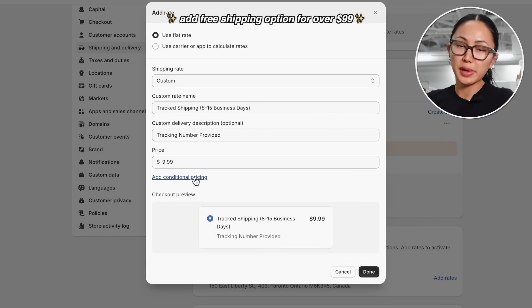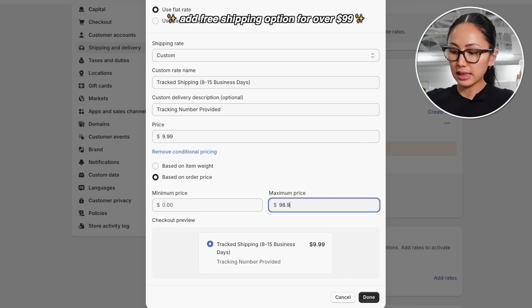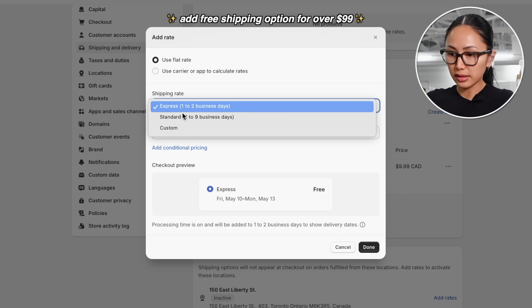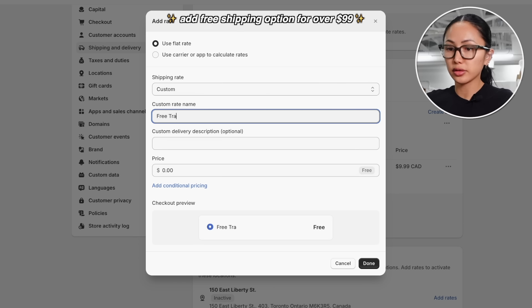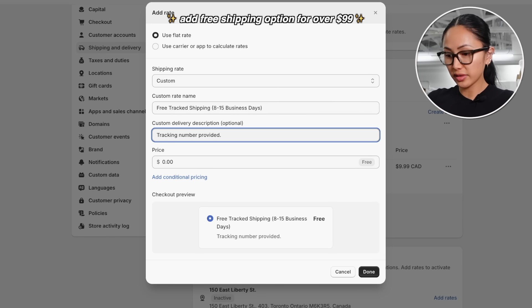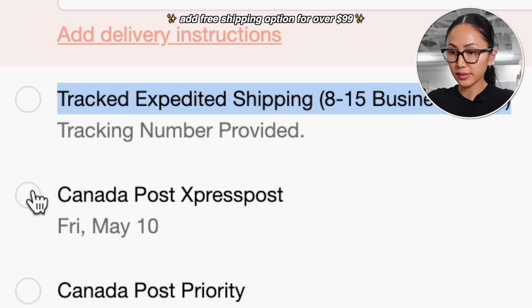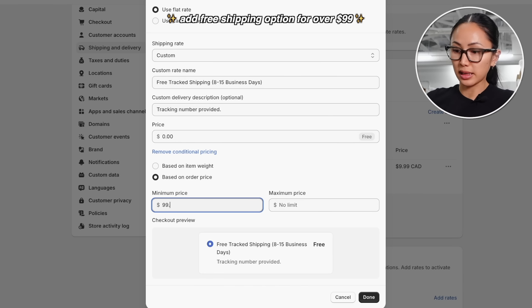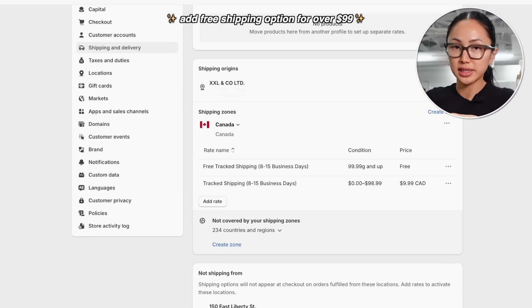If customers spend over $99 in our shop, shipping is free. Click 'Add conditional pricing' based on order price: from $0 to $98.99 it costs $9.99. Then add a second custom rate called 'Free Tracked Shipping, 8 to 15 business days,' set price to $0, and add the condition: minimum order of $99.99 with no maximum. Hit done and remember to save.